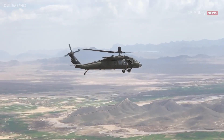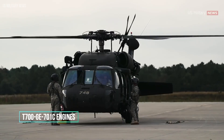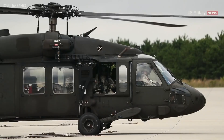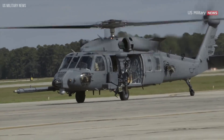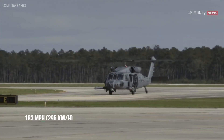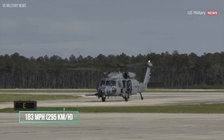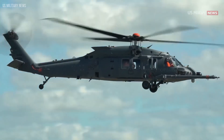The UH-60 Black Hawk is powered by two General Electric T-700-GE-701C engines, each delivering robust performance and reliability that pilots trust in critical missions. These engines propel the Black Hawk to cruising speeds of up to 183 miles per hour, 295 kilometers per hour, ensuring quick deployment and maneuverability in the heat of action.